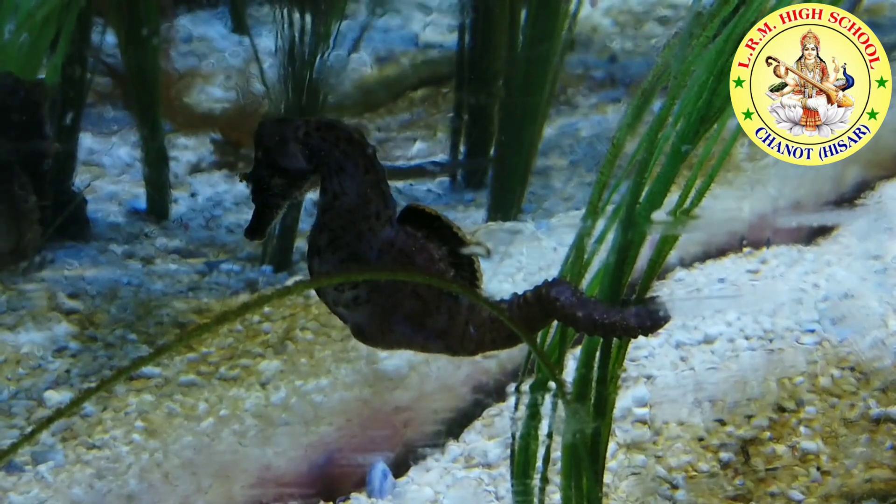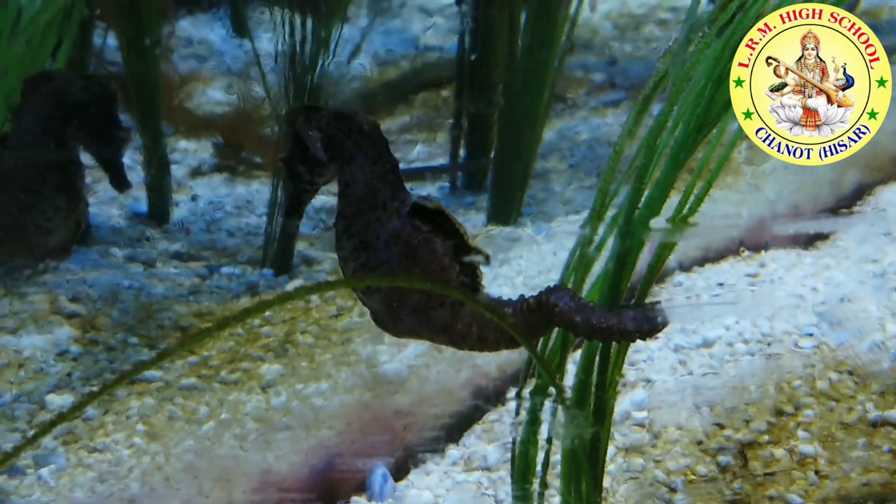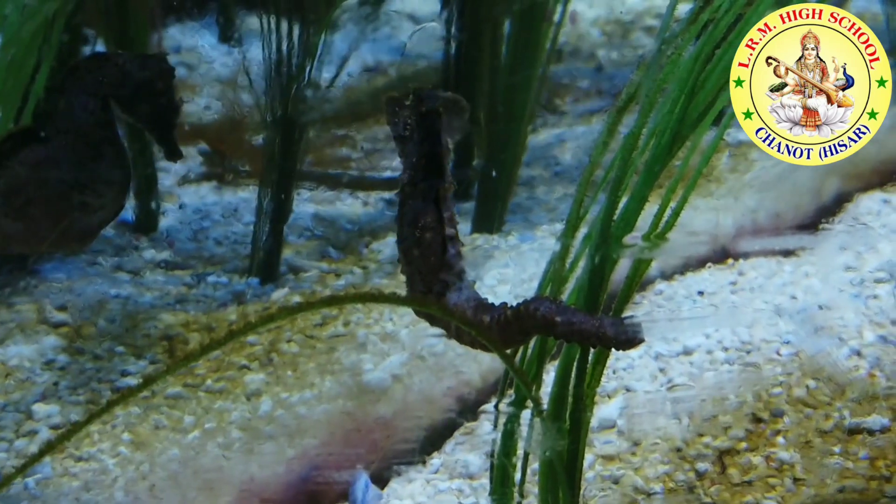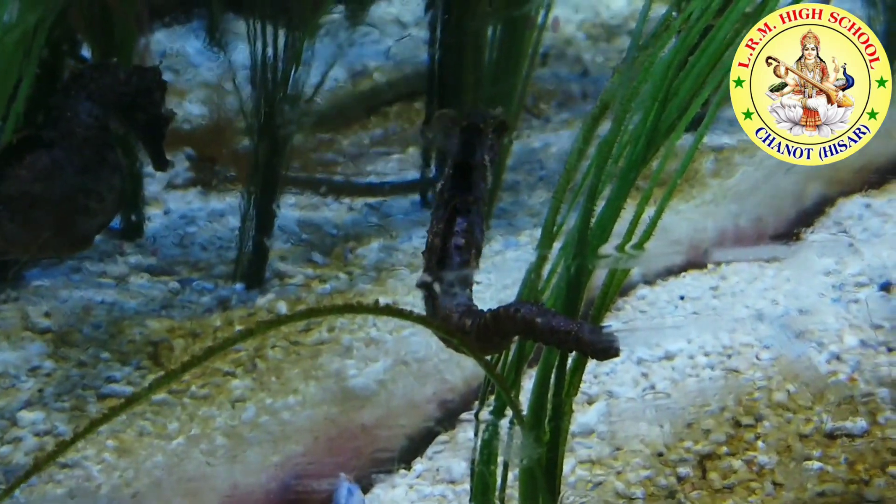There are more than 32 species of seahorses. A seahorse can look up with one eye while the other eye looks down. When a seahorse mother lays eggs, she puts them in the seahorse father's pouch. He carries the eggs until they hatch.